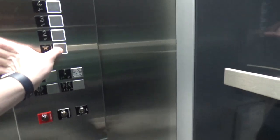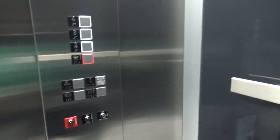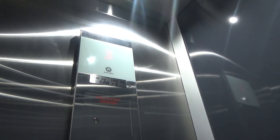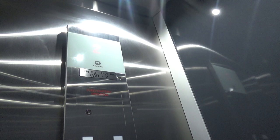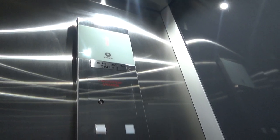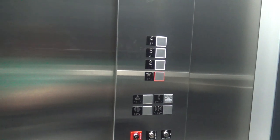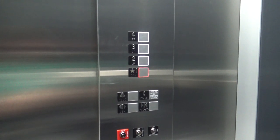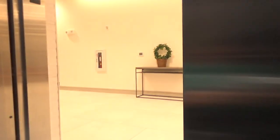Let's go down to one. This one squeaks a lot.